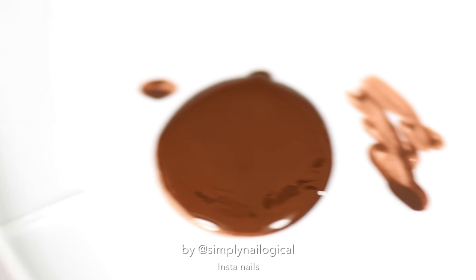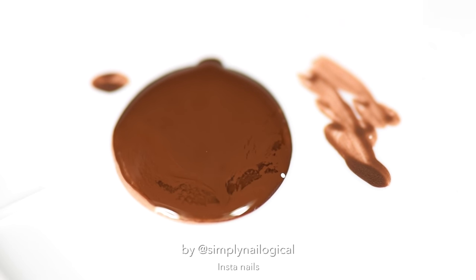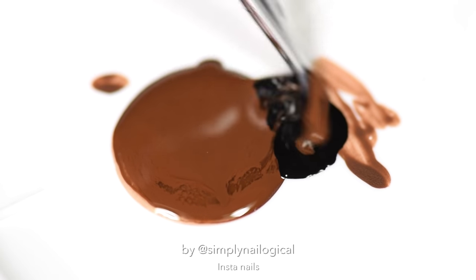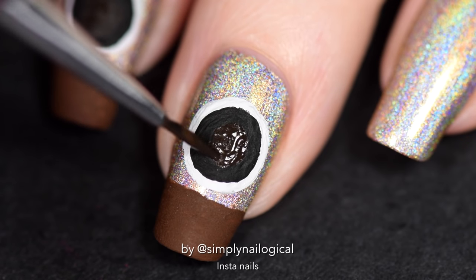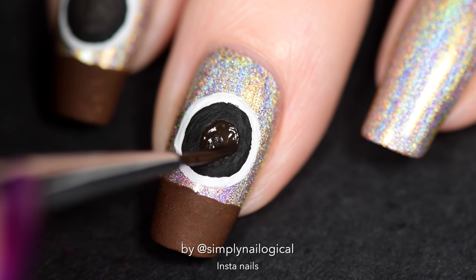Next I'm gonna take a little bit of — it's not polish, it's acrylic paint, Christine, stop it, you're confusing people. Mix the black acrylic paint with some brown acrylic paint because we're gonna make a slightly lighter part of the lens.